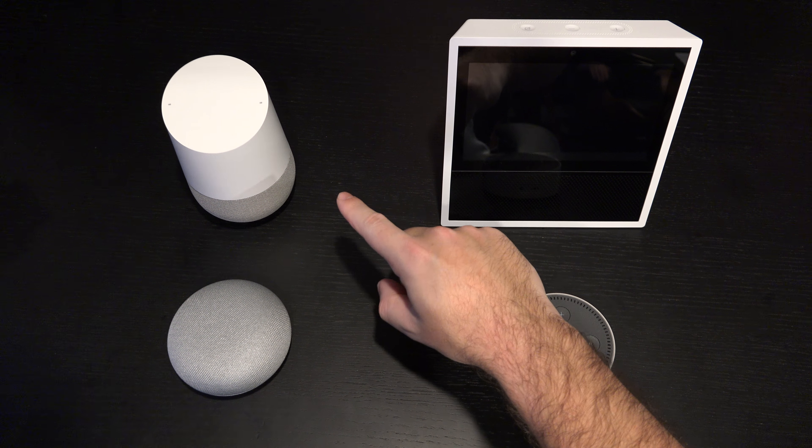The Google Home Mini I have right here originally launched at $49, and that launched this year at Google's last I/O conference. It has already been reduced to $29 at pretty much every retailer. Some are throwing in gift cards, some are not. At $29, this is a basically identical product to the larger Google Home counterpart, just with a much less capable speaker. In terms of voice recognition, they are basically identical products — their capability is identical.